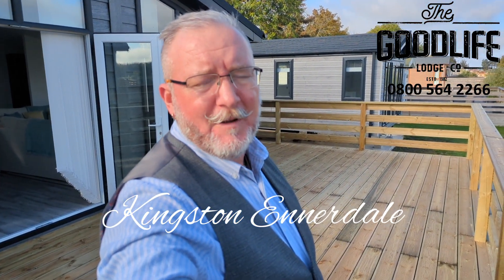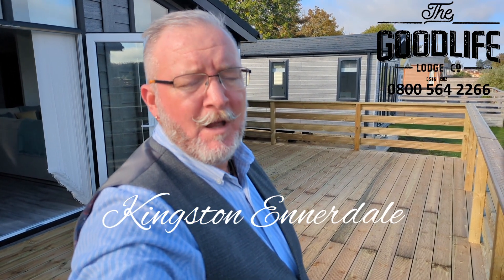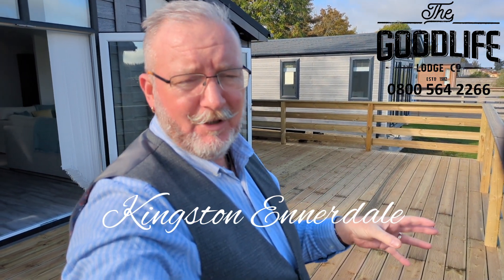Hi, Simon here from the Good Life Lodge Company. I'm at Tallington Lakes today and I want to show you around our Ennerdale Lodge.